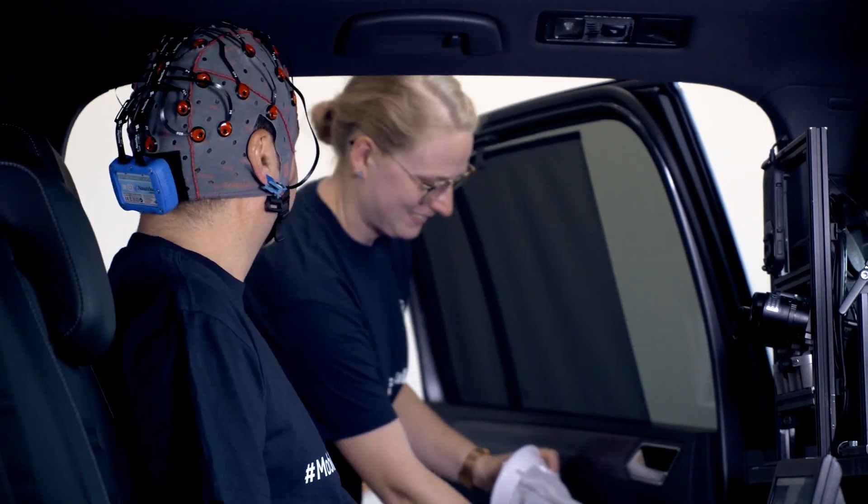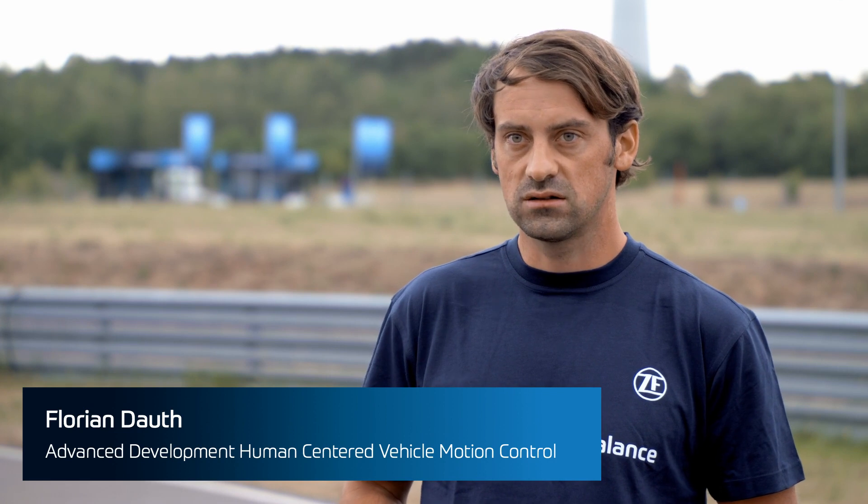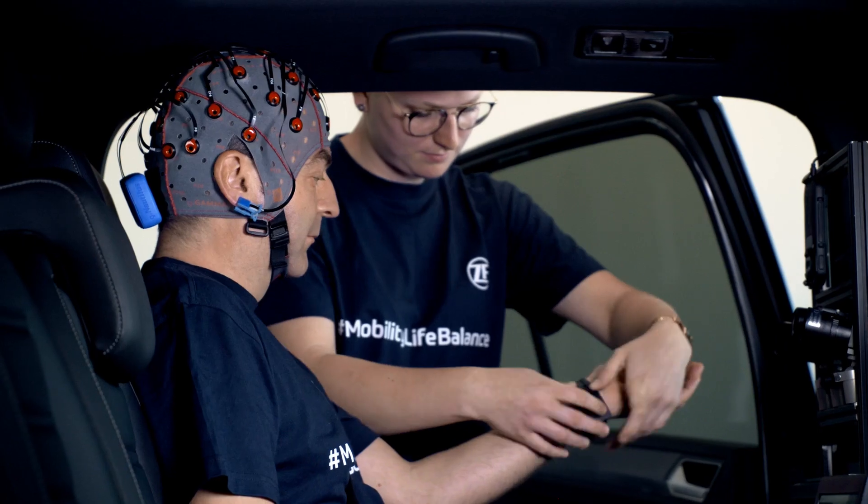Understanding motion sickness in a psychophysiological way is essential to be in future the leading system supplier in terms of driving comfort. Therefore, we've started an intense collaboration with Professor Dr. Strauss and his team.